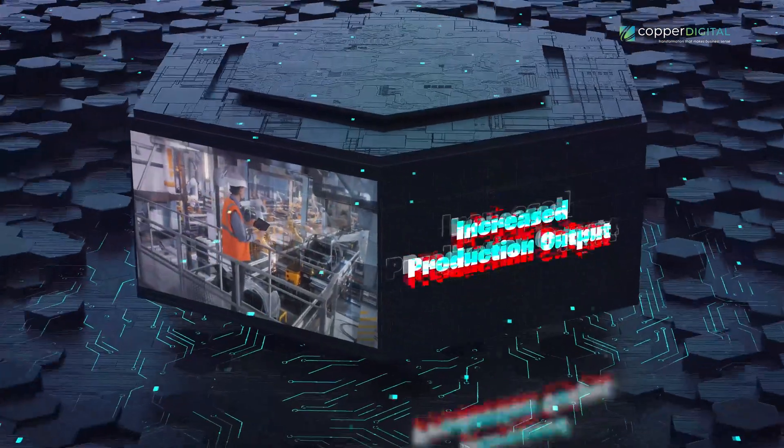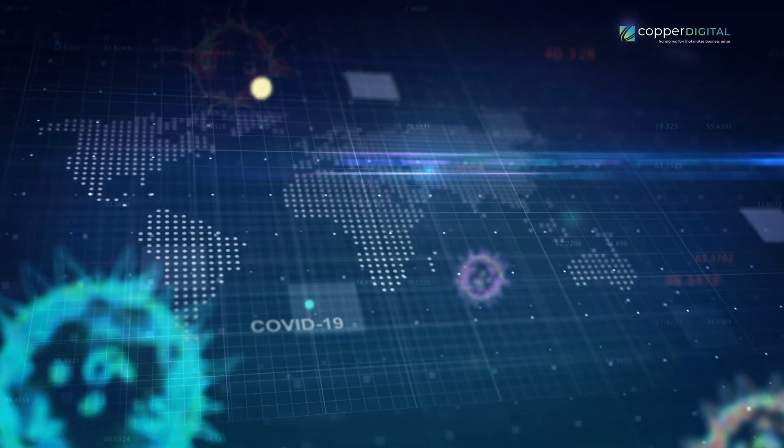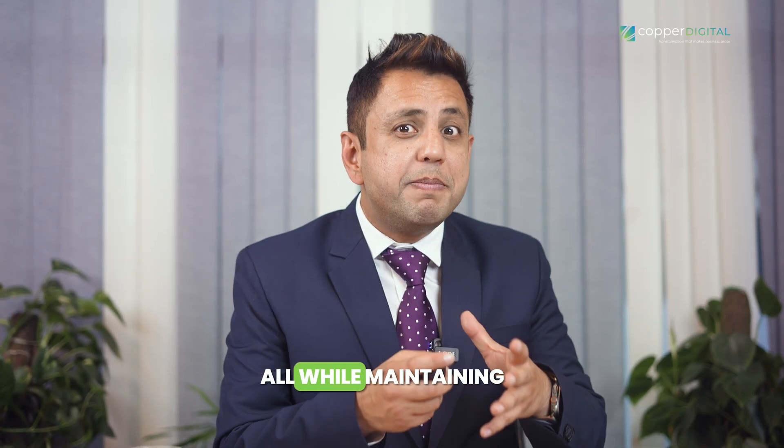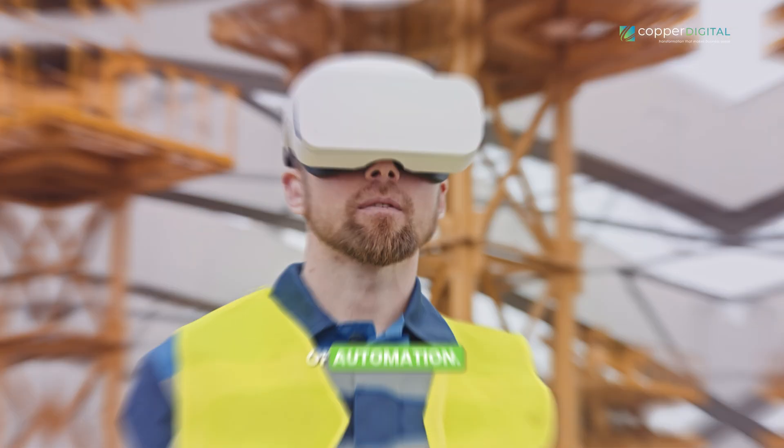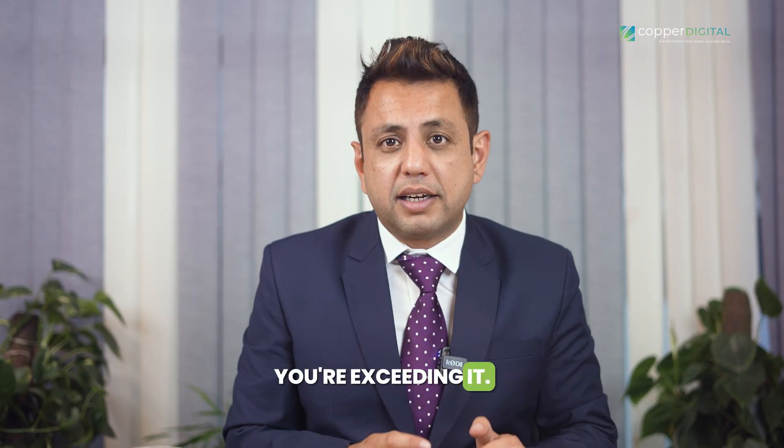First up, we have increased production output. Picture this: you're cranking out more units than ever before, all while maintaining top-notch quality. That's the power of automation. By streamlining processes and ironing out inefficiencies, you're not just meeting demand, you're exceeding it.